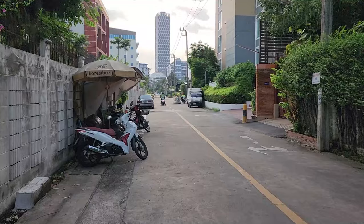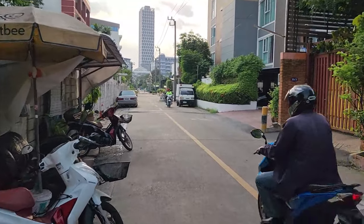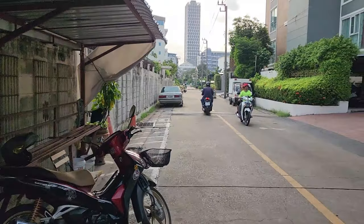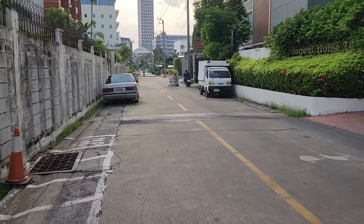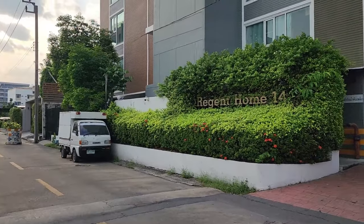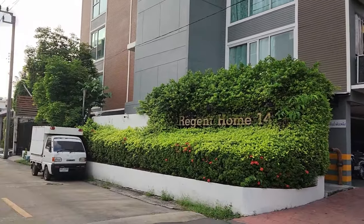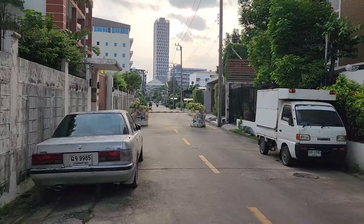Right off the bat I see a divider — a roadblock. Here's another taxi stand, but everybody's busy right now. And that building I saw up in the distance is the Regent Home 14, which is a little confusing to me. Usually it's Regent Home 93 on Sukhumvit 93.